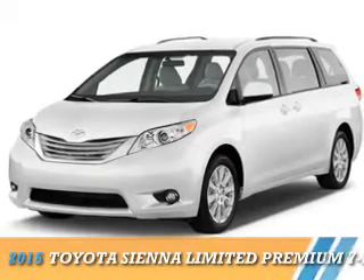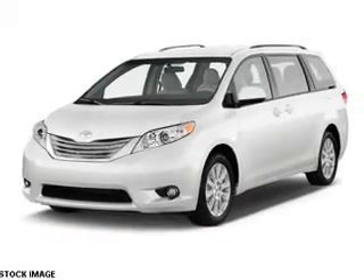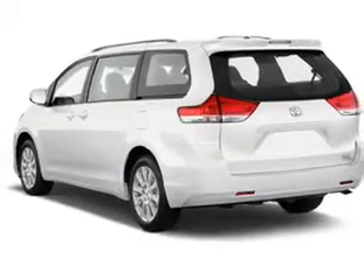Presenting the 2015 Toyota Sienna. It's powered by all-wheel drive, a 3.5-liter six-cylinder engine, and a six-speed automatic transmission.